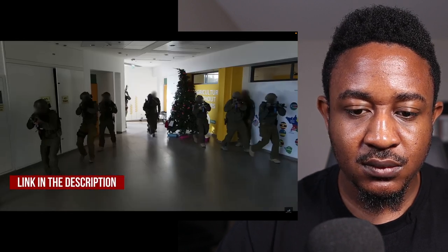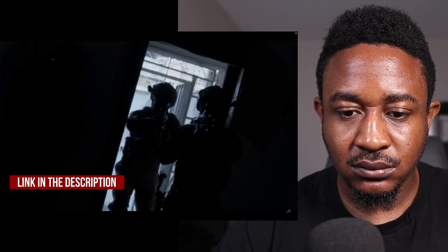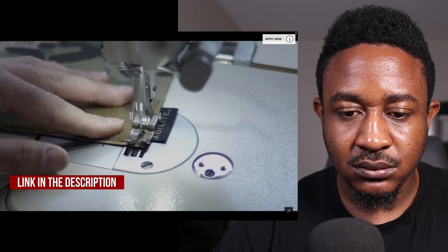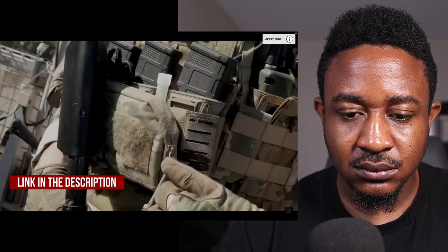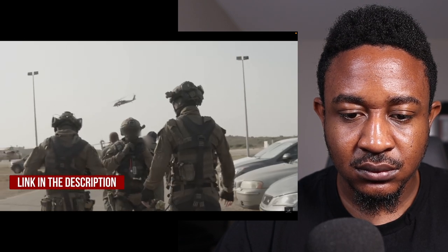Before we get into the video, if you are military, law enforcement, or a civilian with a high level of tactical gear knowledge, you can apply to Agilite's gear testing program. Selected applicants receive product samples, videos, or questionnaires regarding gear or concepts still in development, free of charge. Click the link in the description below to apply. Now, back to the video.